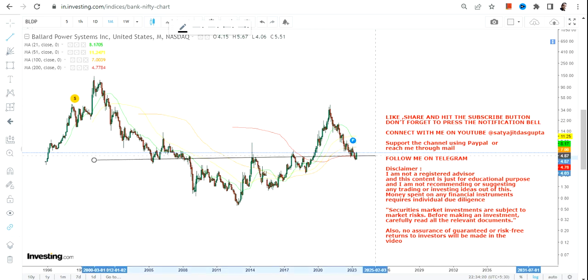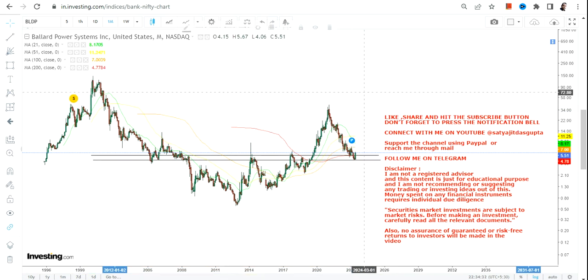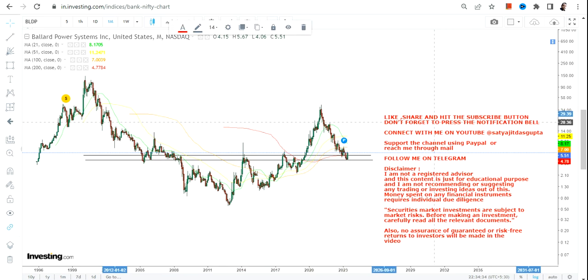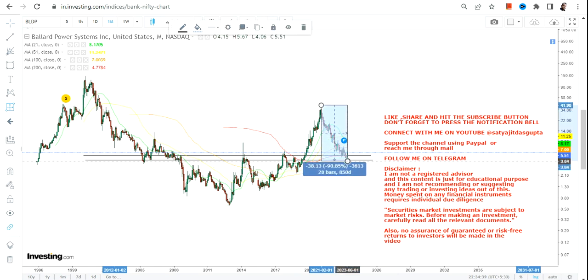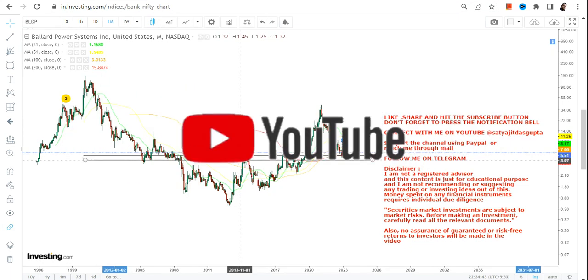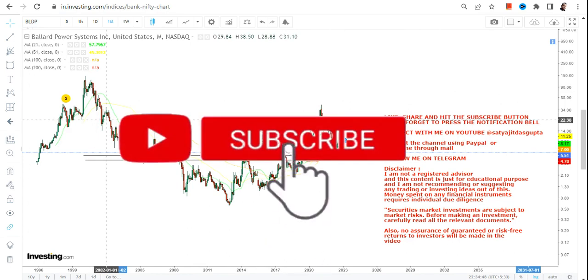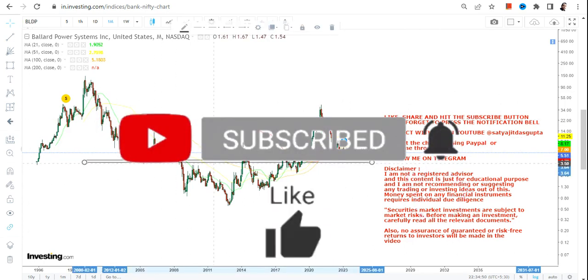First of all, a big breakout has clearly happened — this is a big range breakout after 2008. We have seen a big swing from the lows of 2019 to the highs of 2021. But then the stock started correcting, and from the highs it has corrected nearly 90%. The stock is now retesting the previous resistance, which has turned into a support. So what should we do right now?